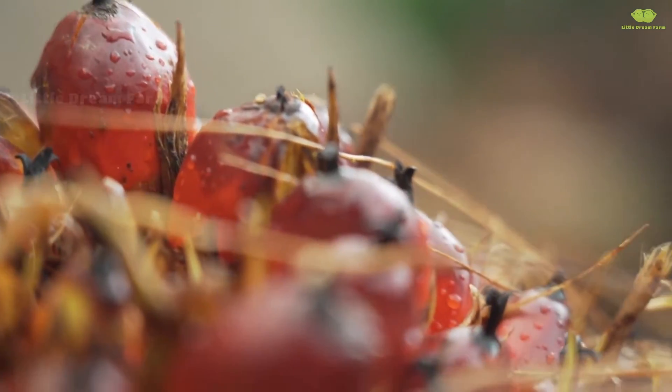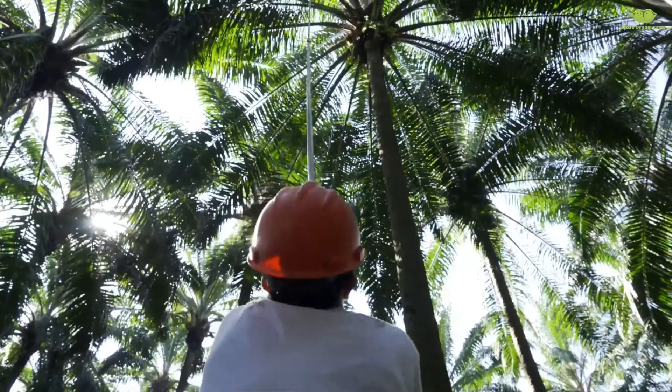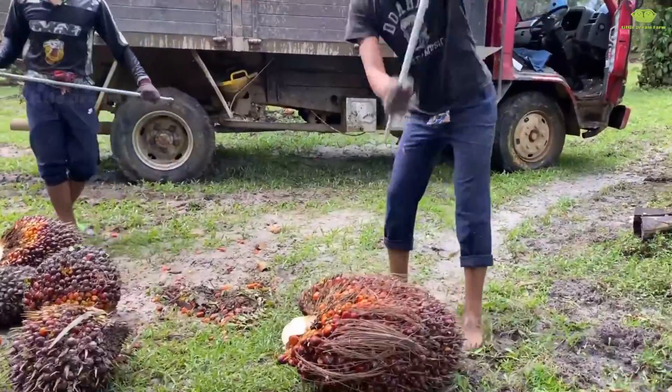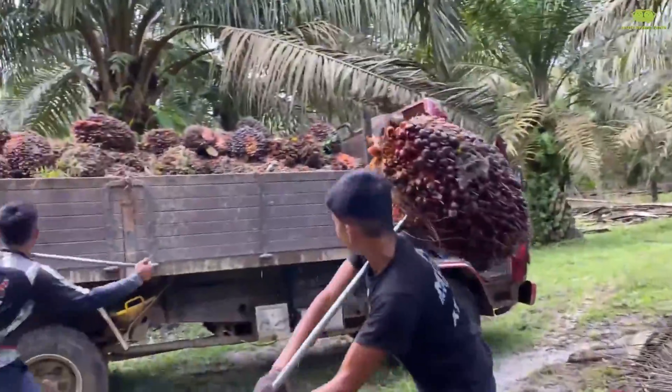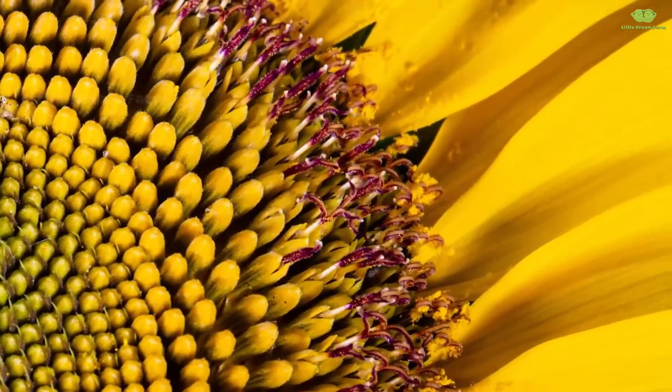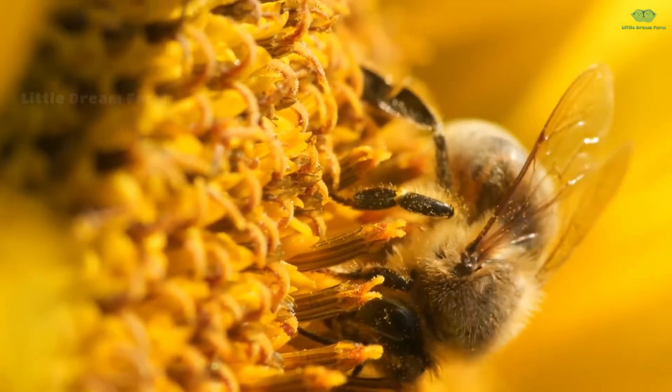Hello everyone! Did you know that every year we consume up to 225 million tons of cooking oil? Among that, palm oil accounts for 35% and sunflower oil also contributes 9%. But how do those small palm fruits and sunflower seeds turn into the golden drops of oil on our tables?